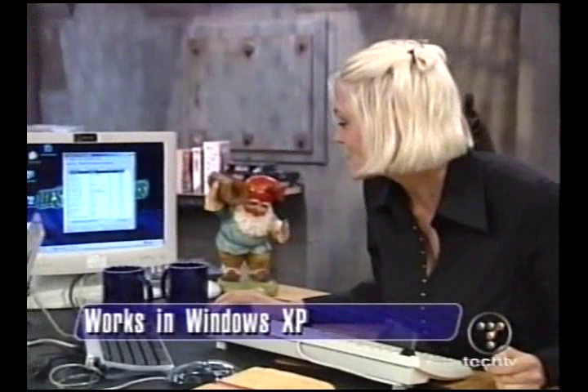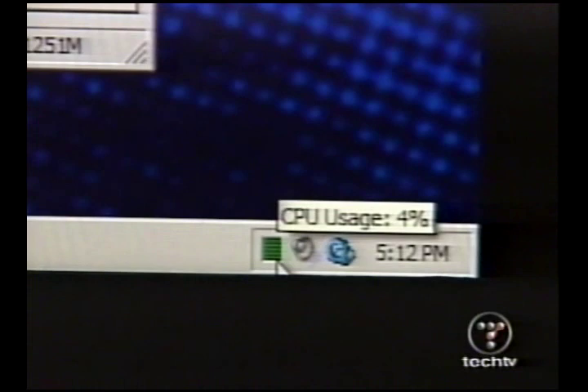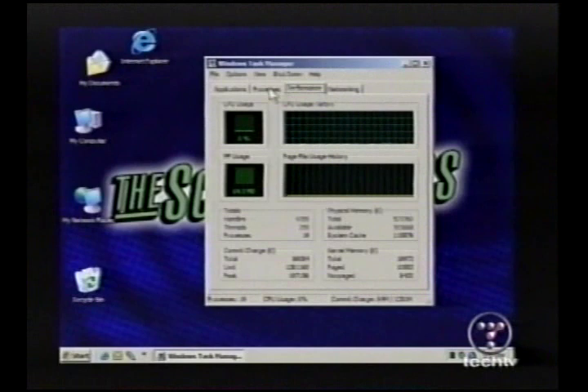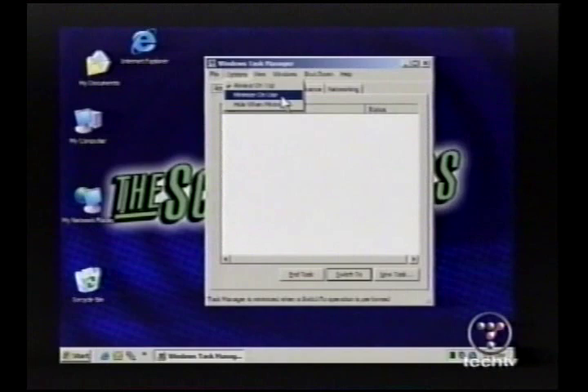If you take a look down in the corner of your computer — way down in the system tray — there is a little CPU meter. Right now I'm at five percent and I'm not even doing anything. It's just going to sit there all the time and tell you how much of your CPU you're using. That little icon comes up whenever you have the Task Manager running, since it tells you your CPU usage. But what if you want it there all the time without keeping Task Manager running?